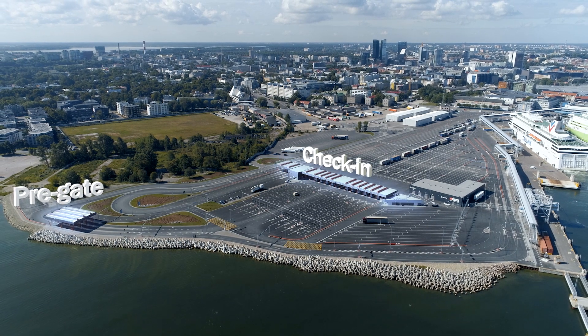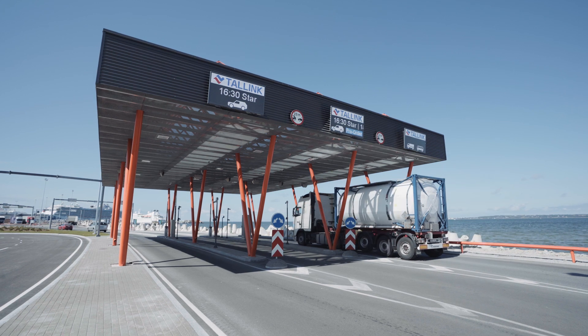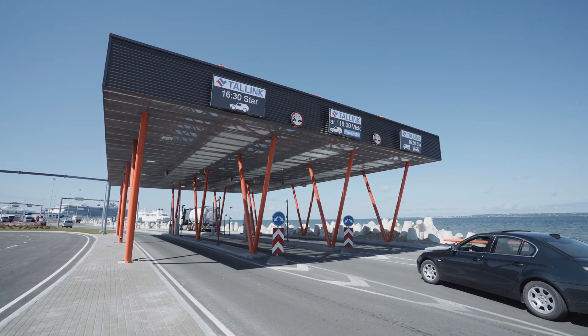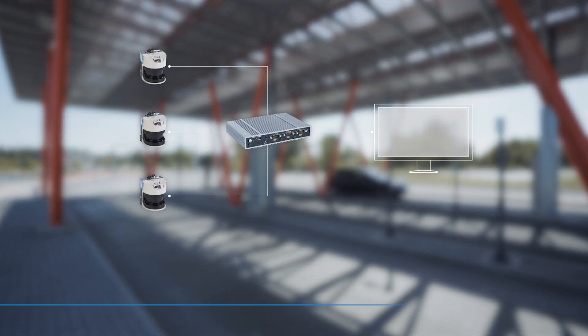In order to manage these numbers of vehicles, they need to be guided efficiently through the port. Therefore, upon entering the port, all vehicles are measured and classified by the free-flow profiler from SICK.